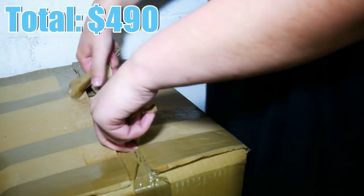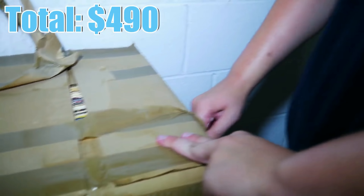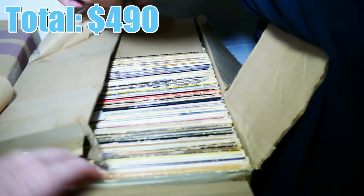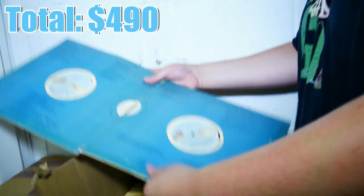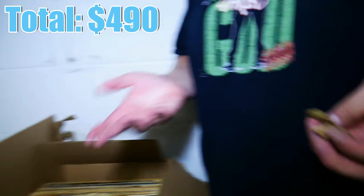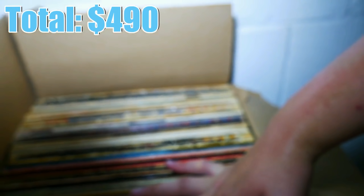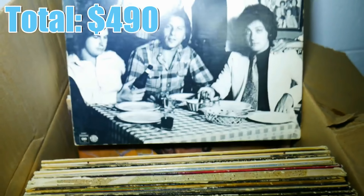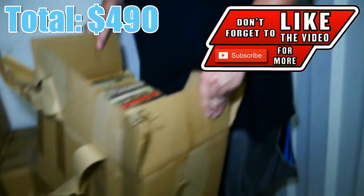Number 3 on the list: in the very first storage unit we ever bought, we paid $180 for a 5x10 unit and honestly only bid on it because I wanted to record a video for the first time. We did not have high hopes of making money. But after going through every last thing in the unit, the last six boxes were completely loaded with vinyl records — all in their cases, not in the greatest condition, but nearly every record was in its original sleeve going all the way back to the 70s with very well-known artists. We were able to get $120 from a record store, $150 from another buyer, and an additional $120 from somebody else — nearly $400 on records from a unit that only cost $180, all within three days.